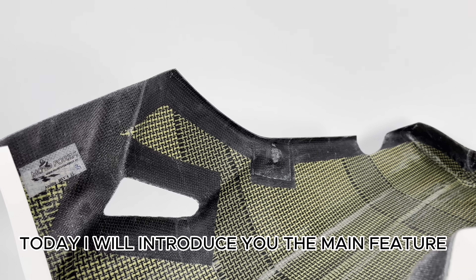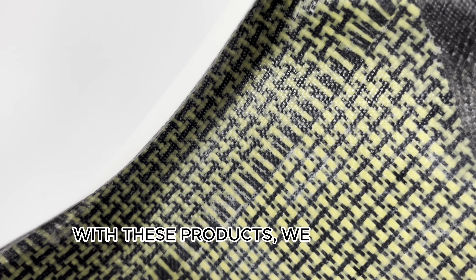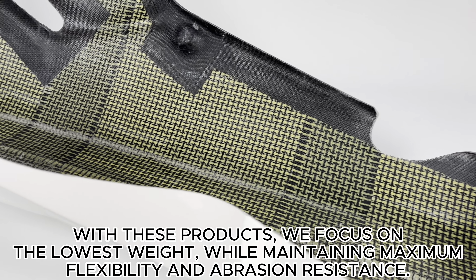Today I will introduce you to the main features of the performance design by Modiforza. With these products, we focus on the lowest weight while maintaining maximum flexibility and abrasion resistance.